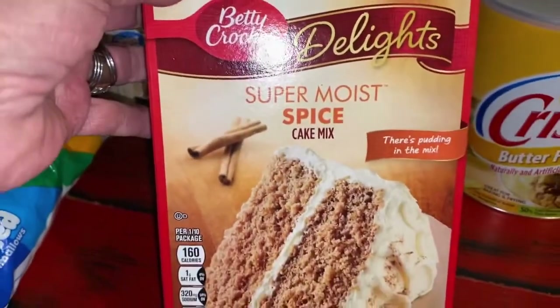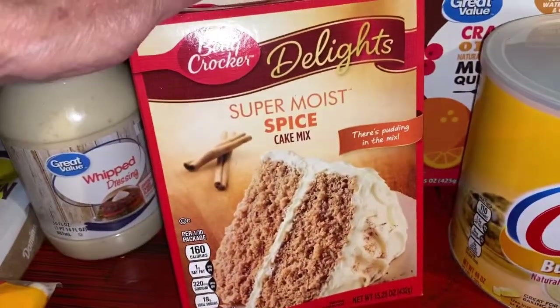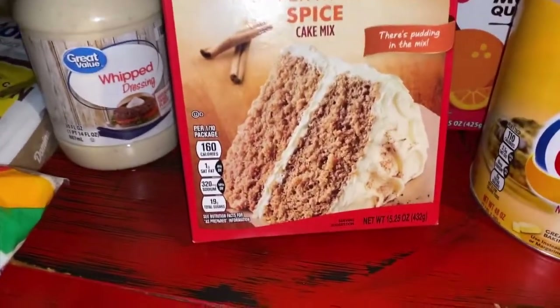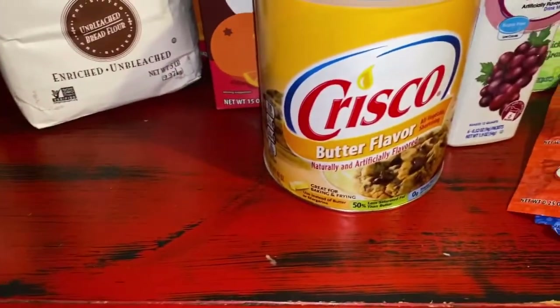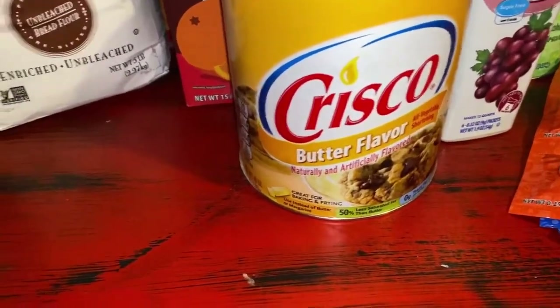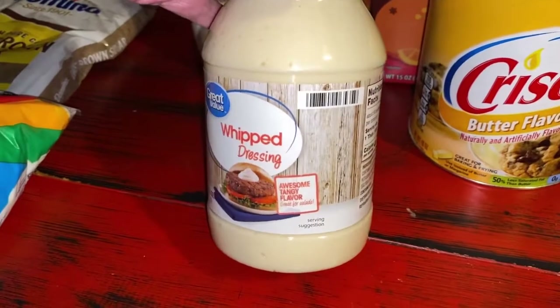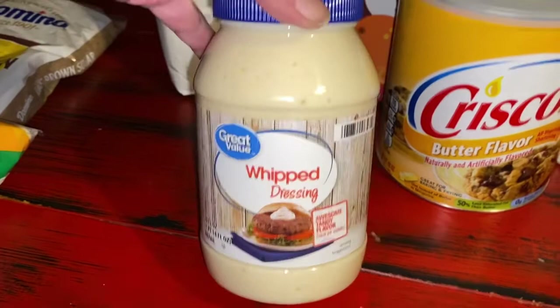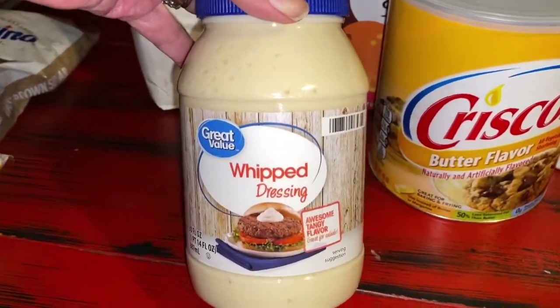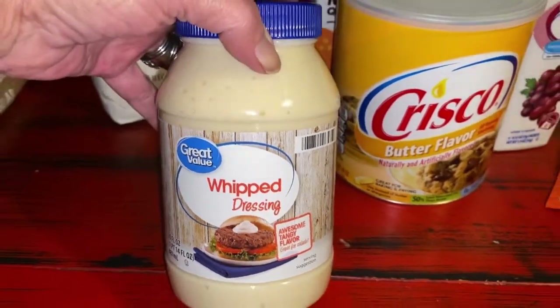Two Betty Crocker Super Moist Spice Cake Mixes — definitely have a plan for one of these. They were 15.25 ounces and I bought two. I've had these in my pantry before. And I was wondering where my Miracle Whip went, because I had a recipe I was going to use Miracle Whip for. I knew I had some here — it was put up. So now I can try to find that recipe.